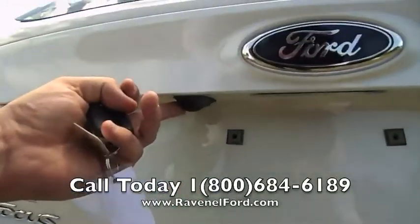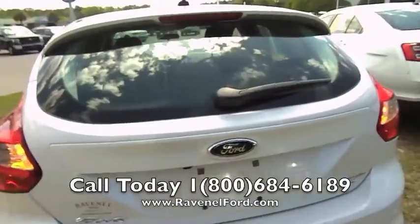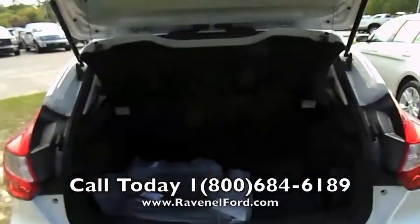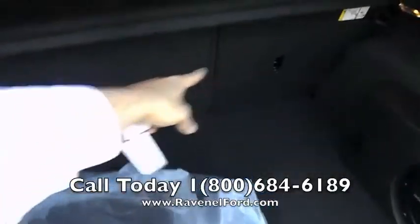It also has a backup camera and backup sensors in the back bumper. You can even open this up — it's a hatchback. You've got plenty of storage space in the rear, and you can fold down the back seats for a 40/60 back seat split.